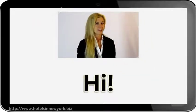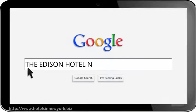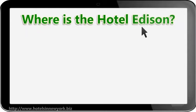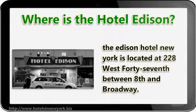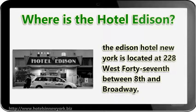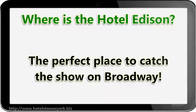Hi! I'm here to talk to you about the Edison Hotel New York City. The Edison Hotel New York is located at 228 West 47th Street, between 8th Avenue and Broadway — the perfect place to catch a show on Broadway.